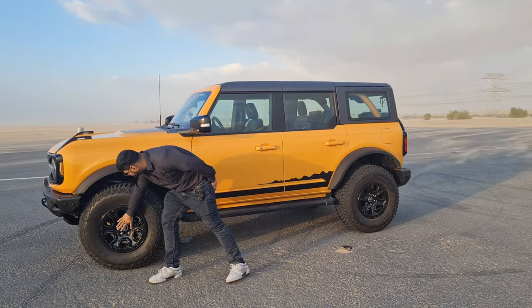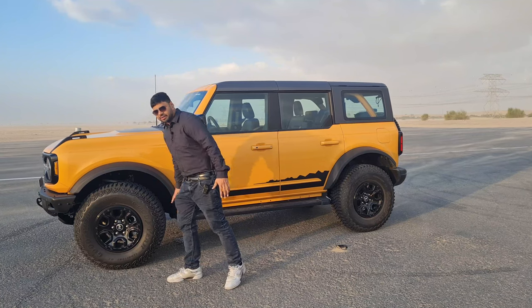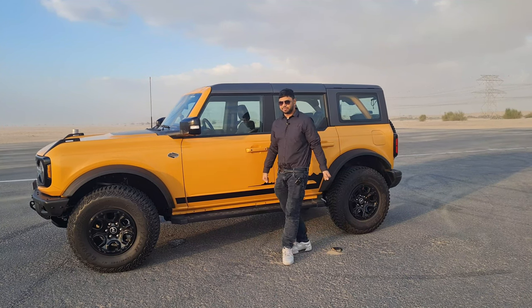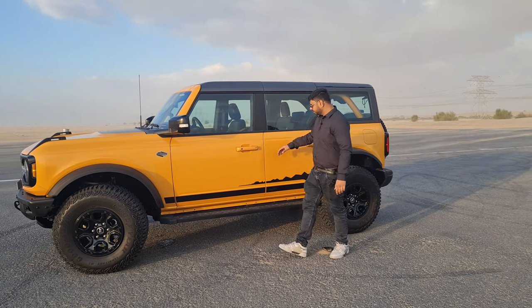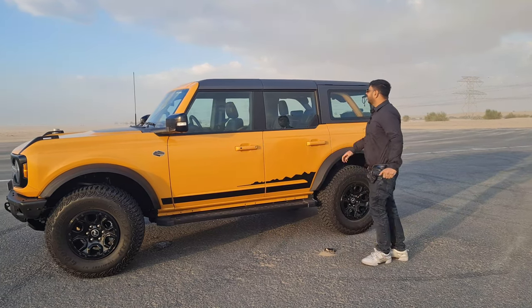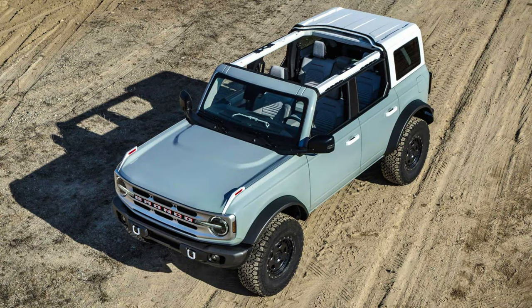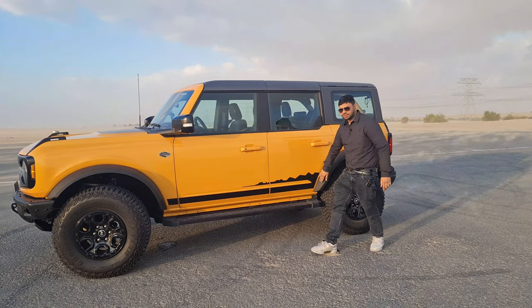It rides on 17-inch alloy wheels paired with 35-inch off-roading tires, giving it a very rugged look. There are large side mirrors with blind spot monitoring, and keyless entry is also available. A running board provides easy access when climbing in. The rooftop is removable, and the doors are also removable — you can take them off as per your convenience when going off-road. Wildtrak decals run all around the car for an appealing look.